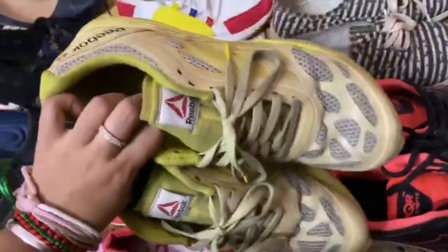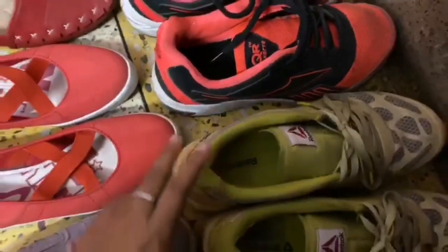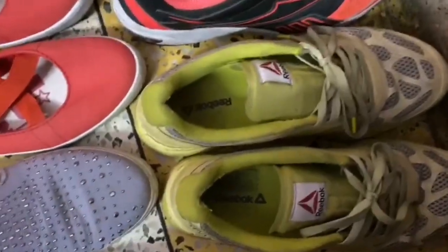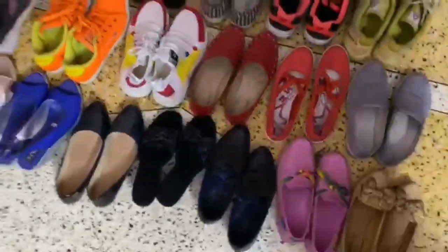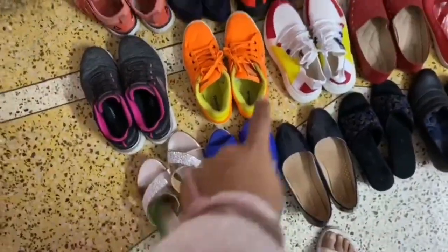Next are Reebok yellow shoes, again for walking because they are very comfortable. There's no hard sole — the Skechers are still the best for walking, but these are good too.